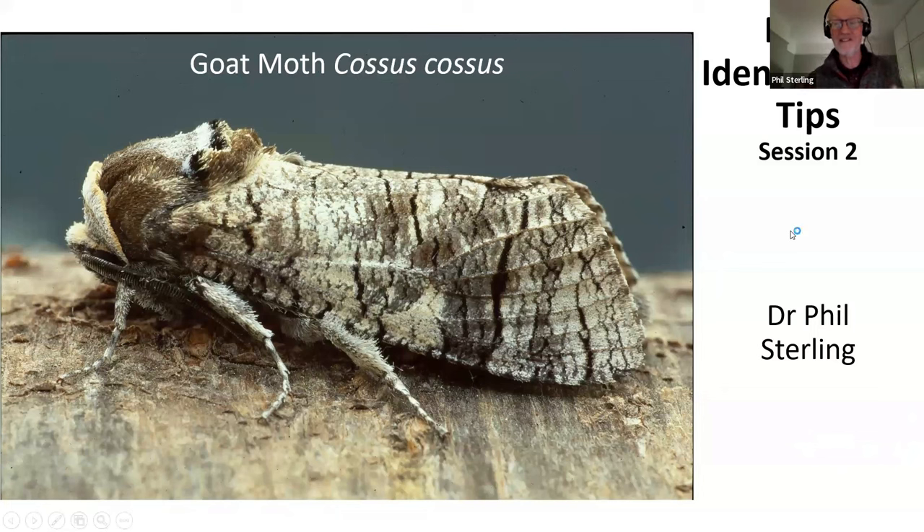Welcome to Moth Identification Tips. There's a lovely picture of a goat moth - what a fabulous species. It's something I've rarely seen as an adult, but occasionally see as a caterpillar: those enormous, shiny, kind of ugly beetle-like looking caterpillars that are racing around over the ground, trying to find somewhere to pupate.